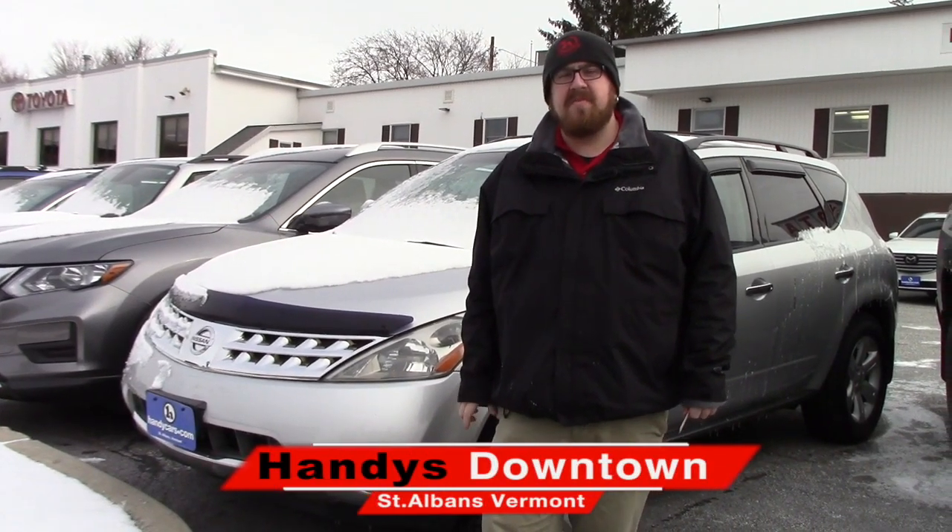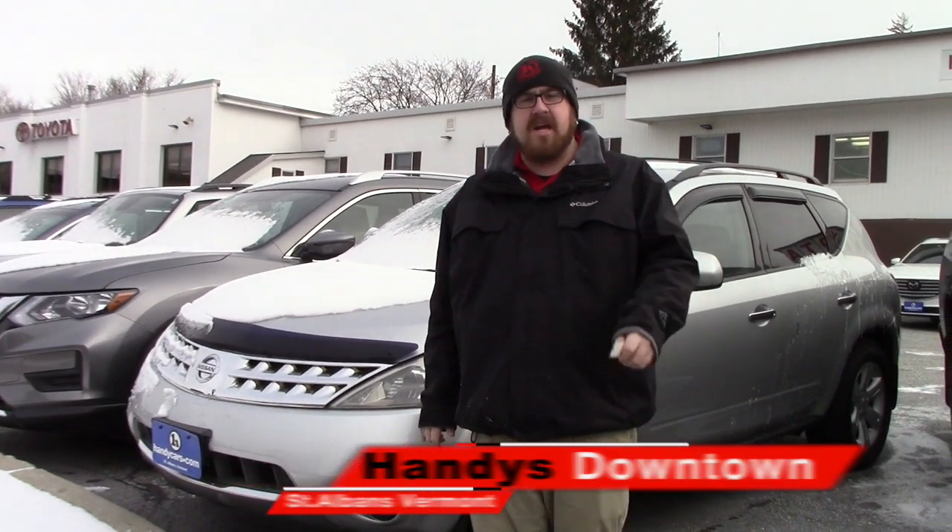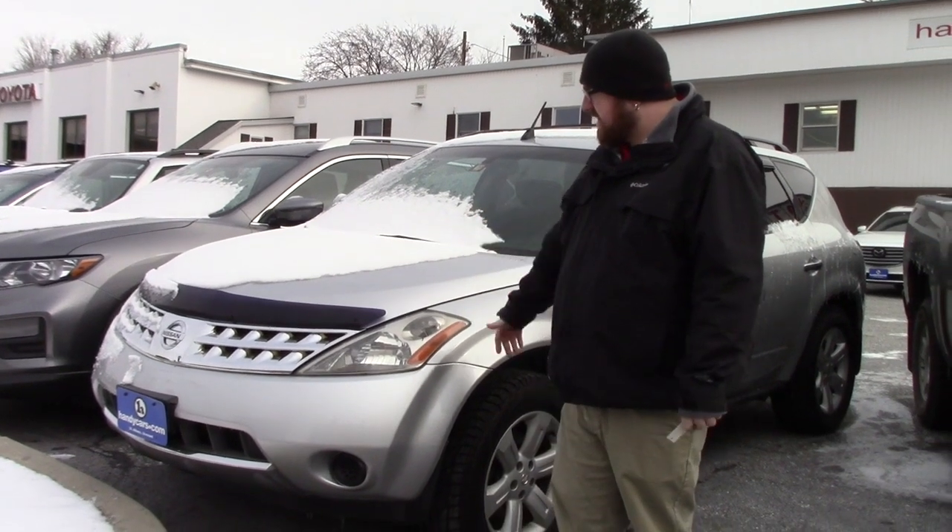Hello Travis, Nick Lambert here from Handy's Downtown. Just wanted to make a quick video for you on the 2006 Nissan Murano, just to show you the exceptional condition of the vehicle for the age and mileage.